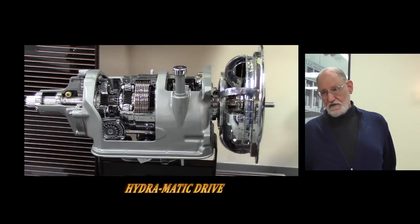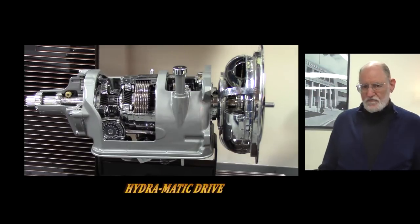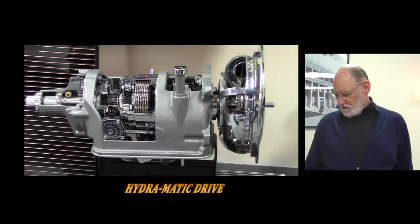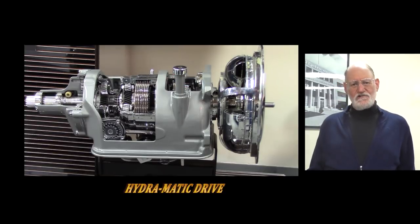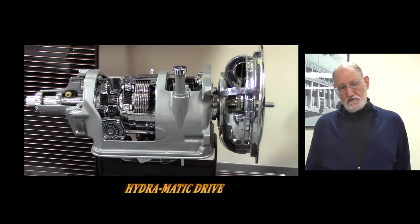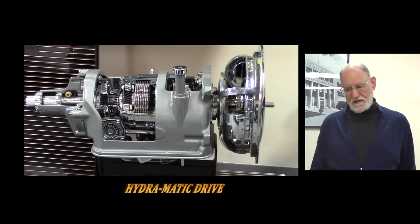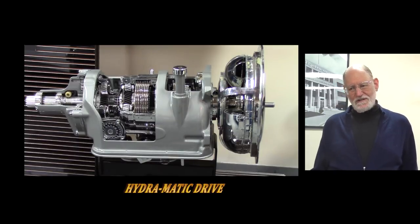One of the problems with this transmission was a very rough second-to-third shift, because to shift from second to third, one clutch and one band had to release while another clutch and another band had to simultaneously engage. Timing all that with the crude hydraulic control systems they had back then was fairly difficult, so often it would be a rough shift from second to third. People were beginning to find that objectionable. General Motors wasn't really sure how well the Hydramatic would be accepted, and they were unprepared for the volume.